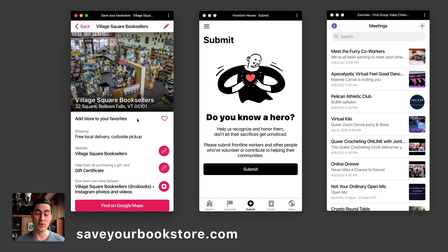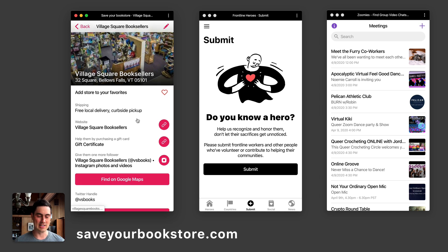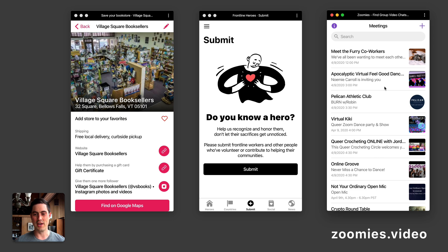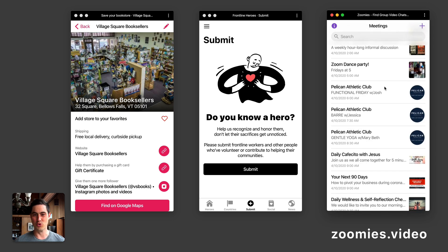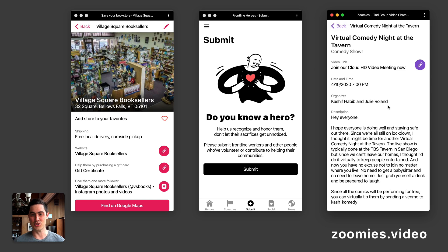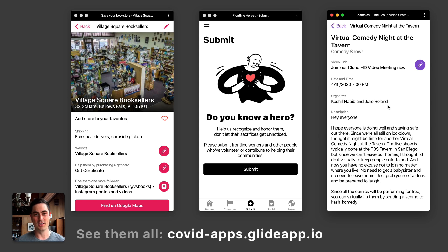Here are some other miscellaneous apps. This one, Save Your Bookstore, lets people submit their local bookstore so you can support them while they're closed by ordering books online or contacting them directly. This one is a way to commemorate frontline heroes — if you know someone who has performed heroic feats during this crisis, you can submit them here. And this app is called Zoomies — these are Zoom-based community meetups including religious groups, dance parties, knitting clubs, happy birthday clubs for people in quarantine, and virtual comedy nights.